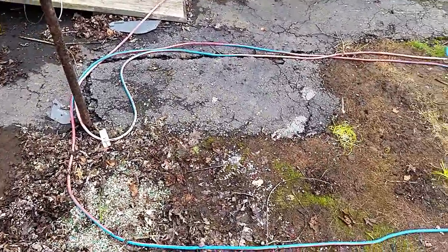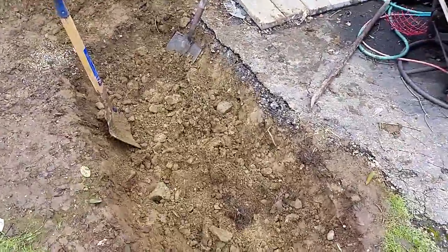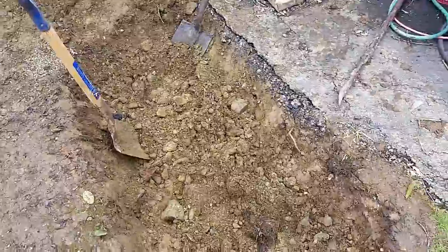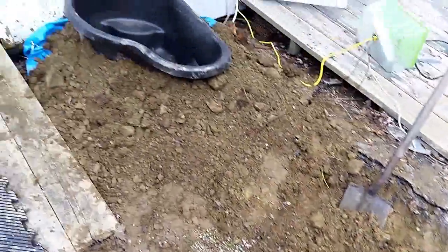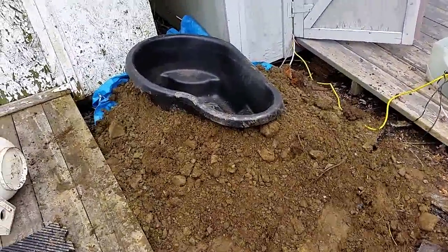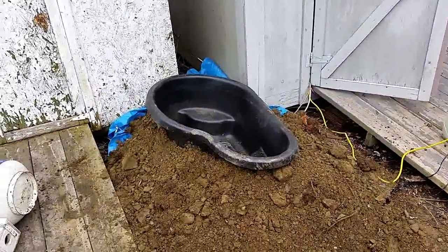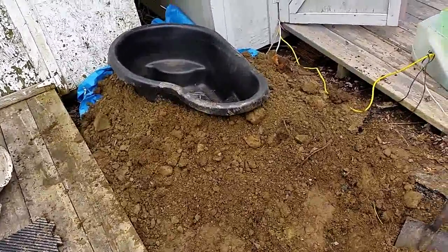Anyway, I got started - might be a foot down in some places, half a foot most everywhere. I got it set up the way I was planning, but now I'm not sure if I'm gonna use that at all to be honest, now that I'm looking at it.